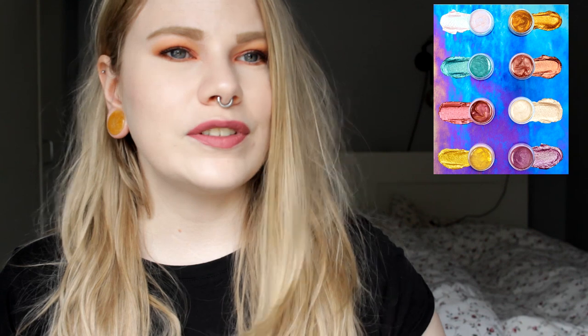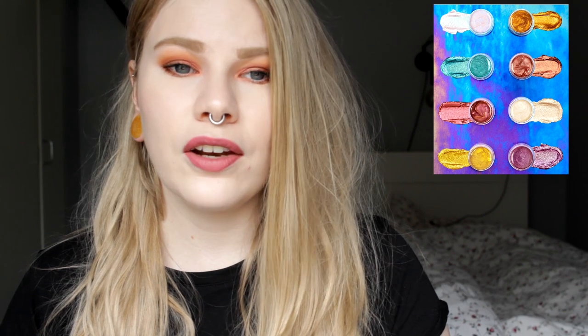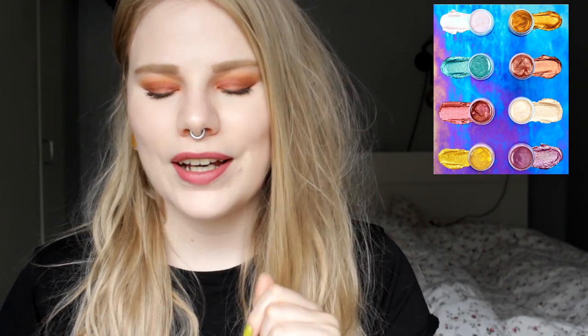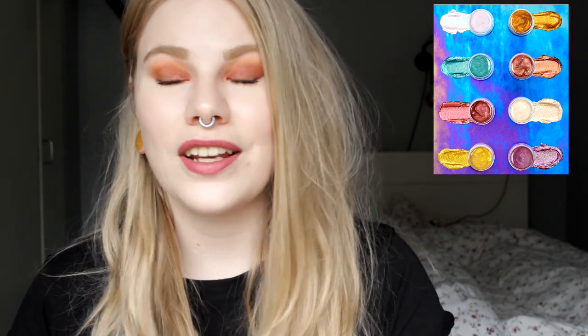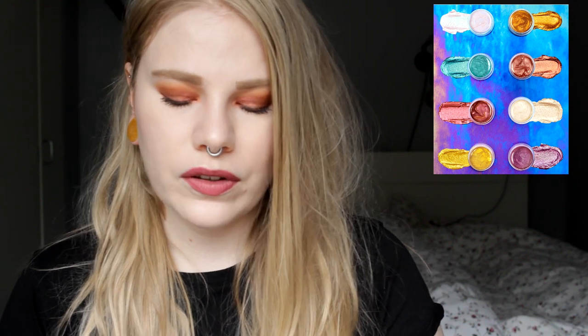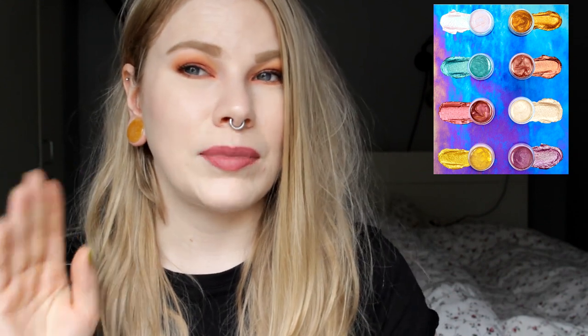Next up is ColourPop and they are coming out with new jelly shadows. They say it's a little sister to their Super Shock shadows. I have three of their highlighters that I like, but I haven't tried their eyeshadows yet. These I don't want to try — I don't like jelly things or sticky things on my eyes. I only like dry eyeshadows. I really like the colors though, they look really fun and very pigmented, but it's nothing for me. I would like to try this formula in a highlighter but not as an eyeshadow.